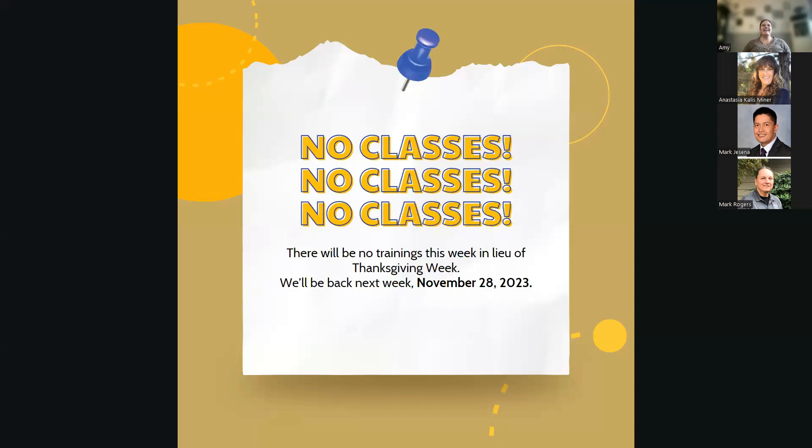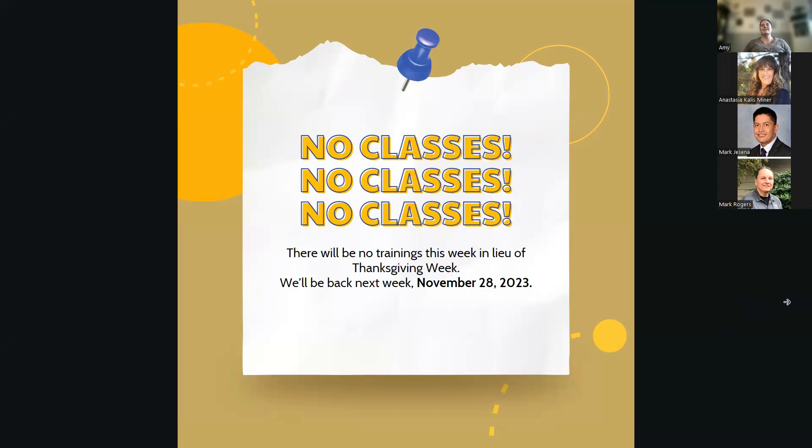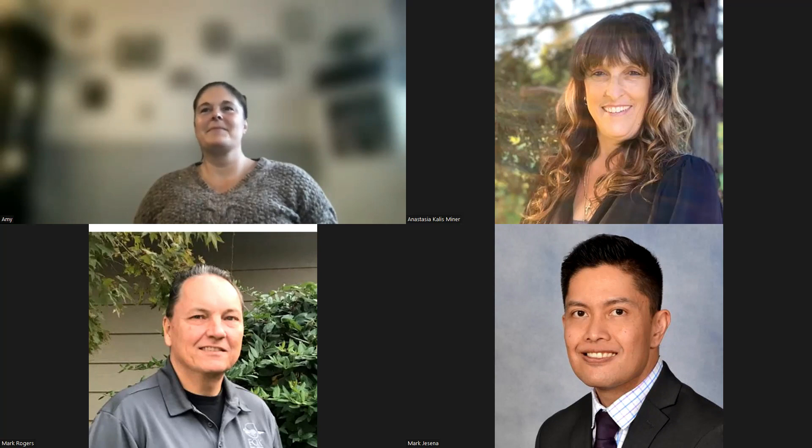There will be no class tomorrow because it's Friendsgiving in the office, and no trainings next week because of Thanksgiving week. We'll be back on November 28th. Happy Thanksgiving, everyone!